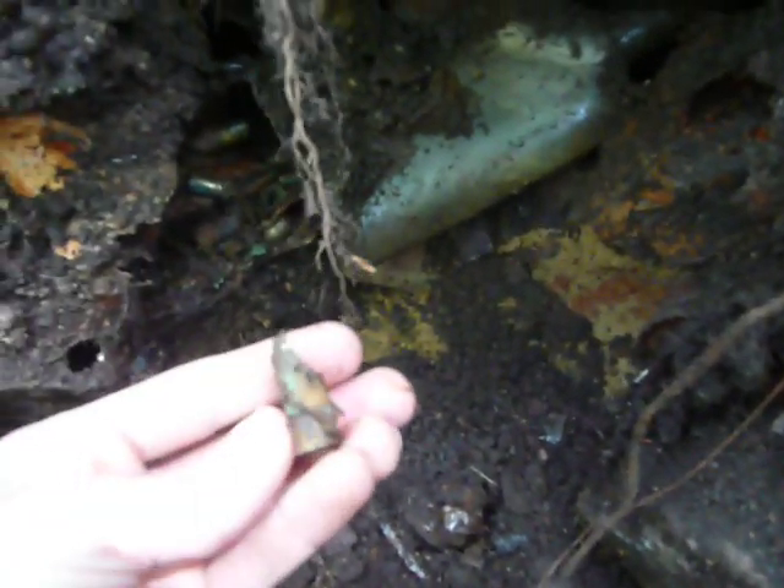I found this tin, full of old bullet shells. They're all pretty much decayed — they had cardboard on the top.